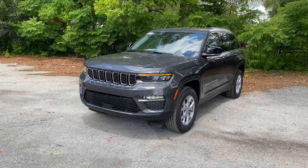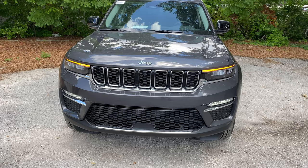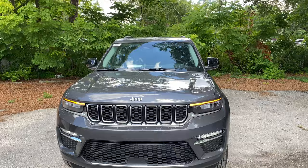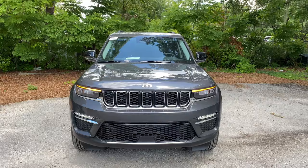Up front you'll notice the orange daytime running light sitting right above the LED headlight for high and low beam, LED fog light beneath, and full front parking sensing. There's solid airflow for the radiator housing the 3.6-liter Pentastar V6, producing 293 horsepower and 260 pound-feet of torque — enough to get this 4,500-pound SUV to 60 in the lower-mid seven-second range. The forward-facing camera sits right below the Jeep badge.